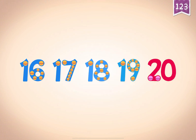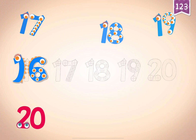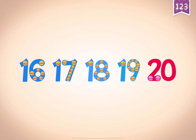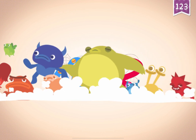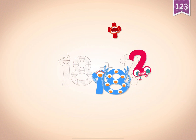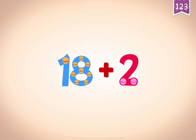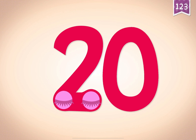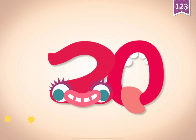Count by ones starting at 16: 16, 17, 18, 19, 20. 16, 17, 17, 18, 19, 20. 16, 17, 18, 19, 20. Touch the monster's eyes to wake it up. 10, 20, 20. 20!